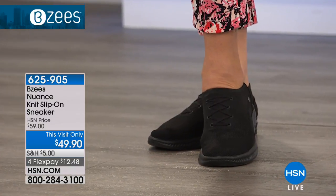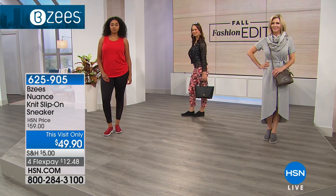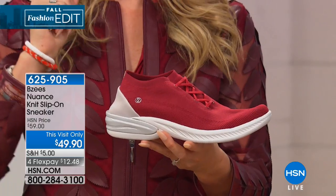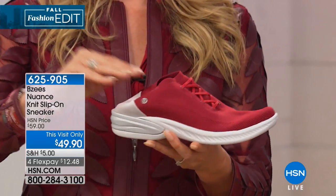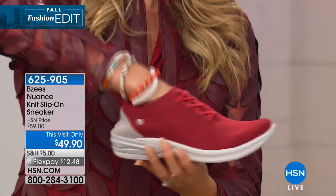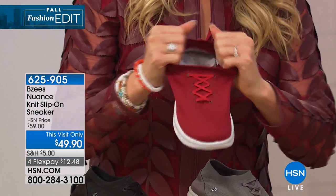The Nuance sneaker has a collapsible heel — you can just pop the heel down and it looks like a mule. Then it just pops right back up with a couple of fingers. So you might just slide your foot in and use your finger to pop it right back. It has a lot of give, a lot of stretch, very easy.